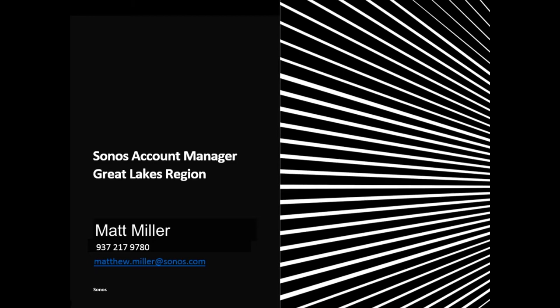You can see my contact information on screen. I cover six states including Michigan, Ohio, Indiana, Kentucky, West Virginia, and Western PA. I've been with Sonos about five years, specifically focused on what we call the Installed Solutions channel. Lots of fun to work with Sonos and exciting times are ahead. Feel free to reach out with questions in the chat box and we'll cover those at the end of the presentation.